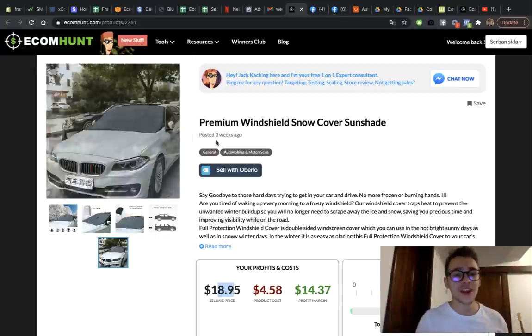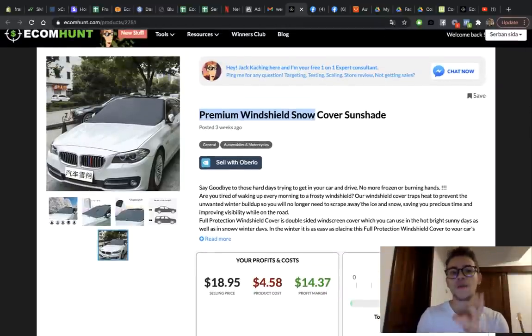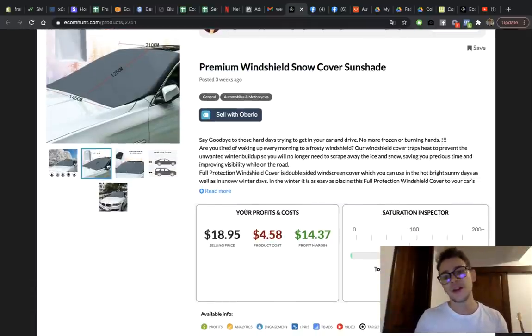For the fourth product, I'm going to show you something from Ecom Hunt — an amazing tool that does 24/7 research to give you winning products so you don't waste time, money, or energy. The first link in the description gives you a 31% discount. The product is a premium windshield snow cover. It solves a real problem — when snow and rain freeze on your windshield, you can waste 40 minutes getting it off. Not everybody has a garage, and this product solves that problem exactly.